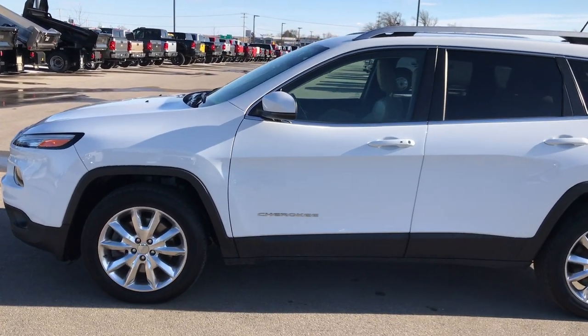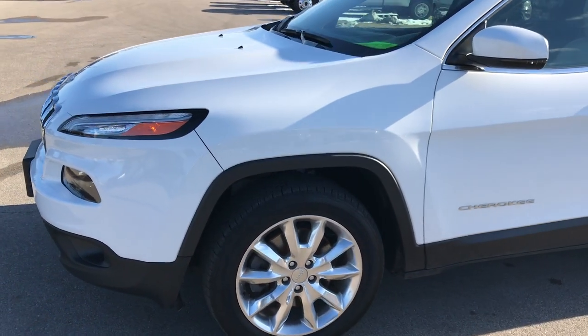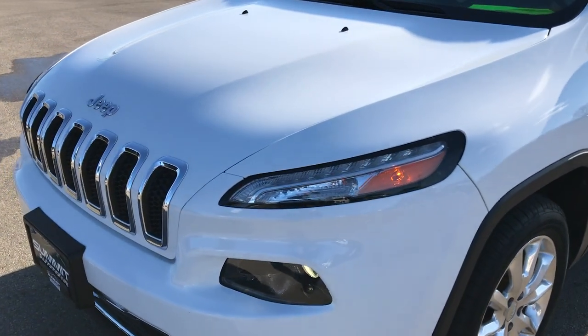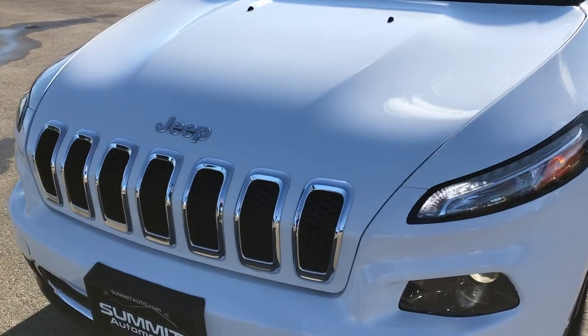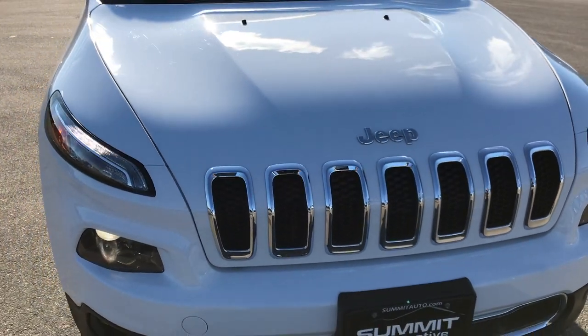This is stock number 8J28B. We are here at Summit Automotive in Fond du Lac, Wisconsin — your new and used Jeep Cherokee headquarters. Today we are checking out this super clean 2015 Jeep Cherokee Limited.